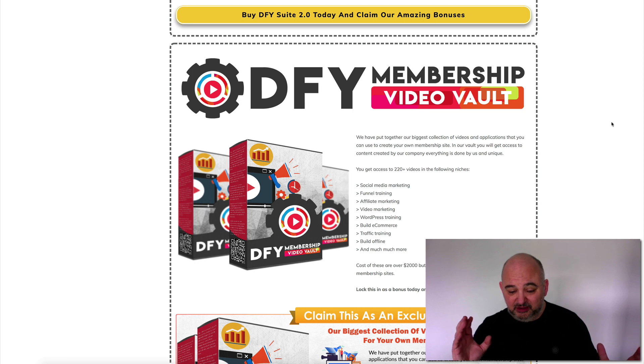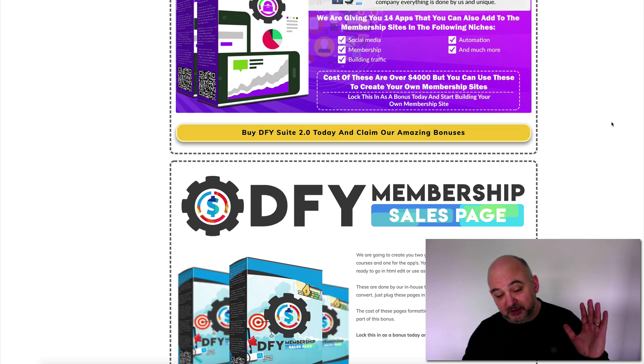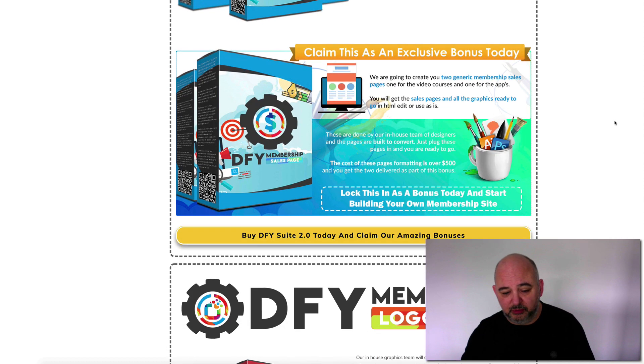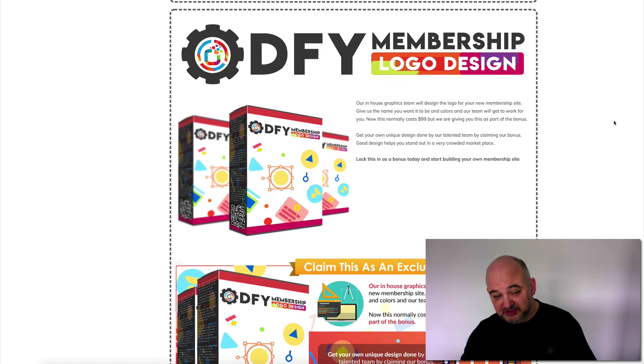We've got the Done For You Membership Video Vault, which includes 220-plus videos that you can use with your clients, resell, or use to create your own membership site. We've also got the Done For You Membership App Vault — a complete collection of applications that we use and resell. There's also the Done For You Membership Sales Page: two generic sales pages, one for the apps and one for the memberships, so you can create a full membership site. We'll also create a custom logo for your new membership site, done by our in-house team.